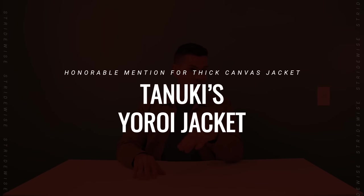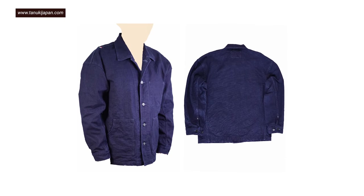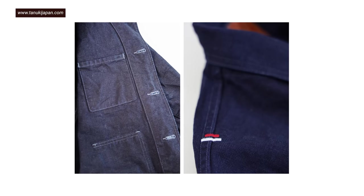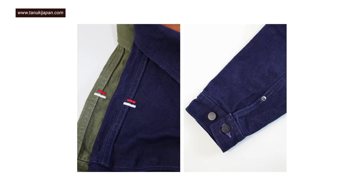Honorable mention: the Tanuki Yoroi jacket. It's canvas but not waxed, so I can't officially put it on this list, but it's insanely thick at 25 ounces per square yard. Unwaxed, that's 18 ounces — about 40% thicker cotton than Ship John's. Canvas that thick would normally be too rough to wear, but they wash it with biodegradable enzymes to soften it. I got mine in blue to wear with jeans, recently wore it all over Guatemala and felt indestructible. It also comes in green, but stock is limited — it's a small company in Japan. If it's available and you want a more breathable canvas jacket, definitely check out Tanuki.